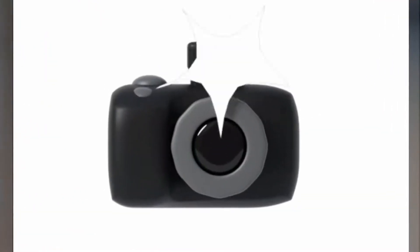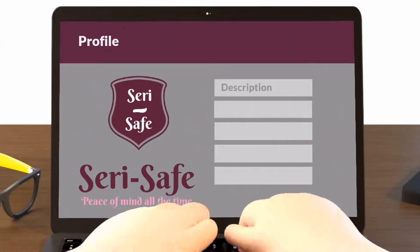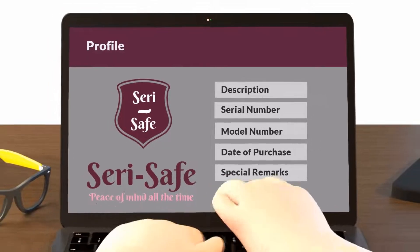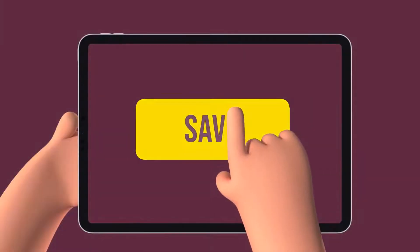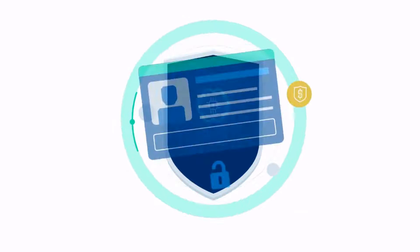1. Take pictures of your item and the receipt. 2. Enter in its description, serial number, model number, date of purchase, and even add special remarks about the item. And 3. Just click Save. Now your item is secured in your personal digital safe.